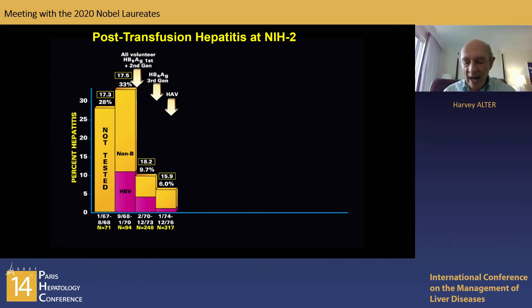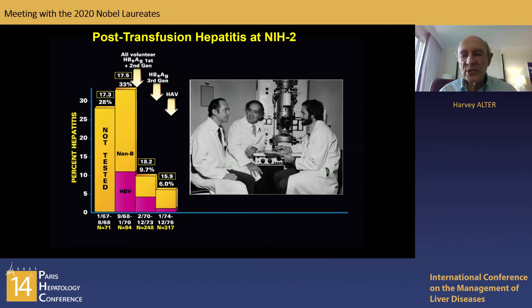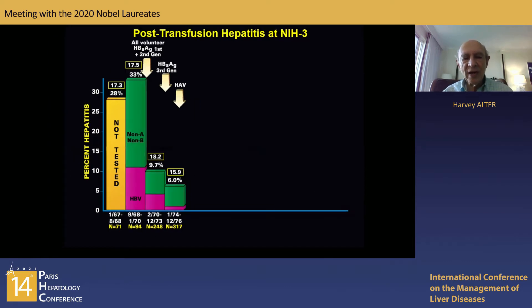In 1975, Feinstone, Kapitkin, and Purcell discovered the hepatitis A virus. Since they were collaborators of ours, we immediately sent them samples from our non-B cases and found that not a single one was due to hepatitis A. We then brilliantly deduced that if these cases were not A and not B, we would call them non-A, non-B. We didn't call it hepatitis C at the time because we had not proven a transmissible agent and didn't know how many agents might be involved.